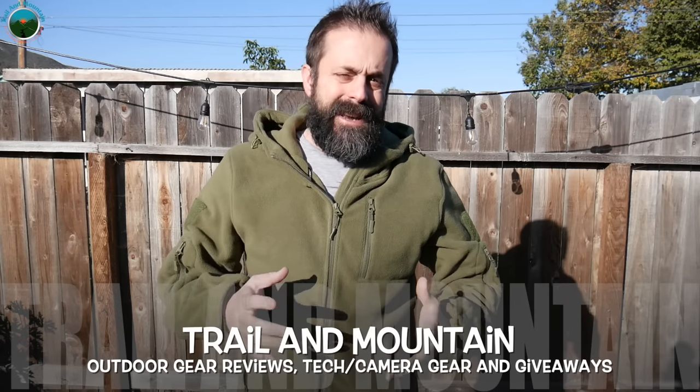Hey guys, what's up? It's Daniel with Trail of Mountain, and today I have a new product for you guys. This company reached out to me a while ago named Bearskin. Here's their website right here — definitely want to make sure you check these guys out.